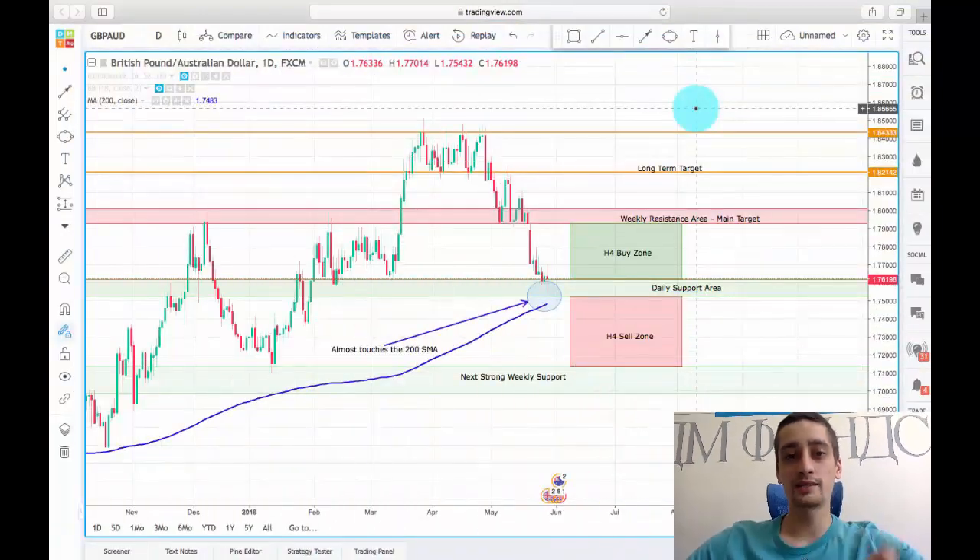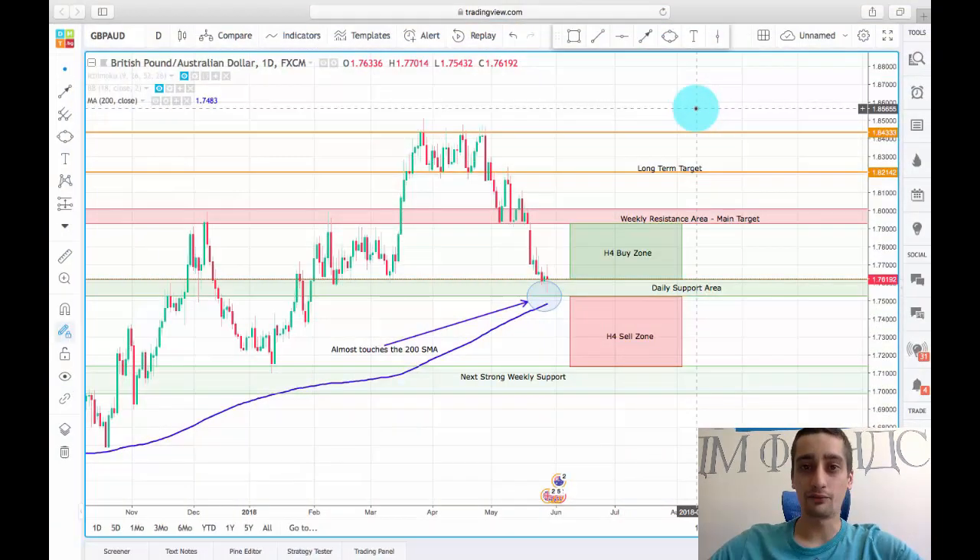Hello everyone! The time has come for a new weekly trading plan. One of the pairs I'm going to follow this week is the Great British Pound Australian Dollar, and what you can see now on the screen is the daily time frame.